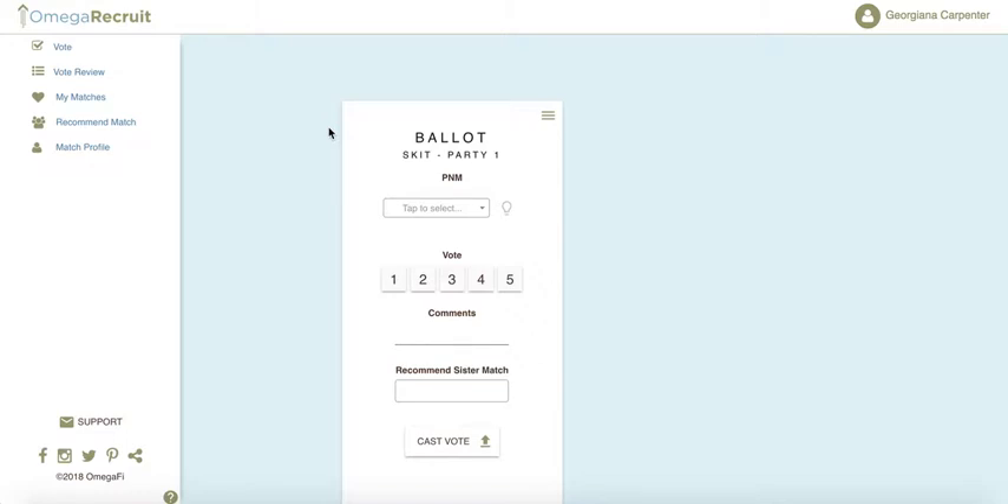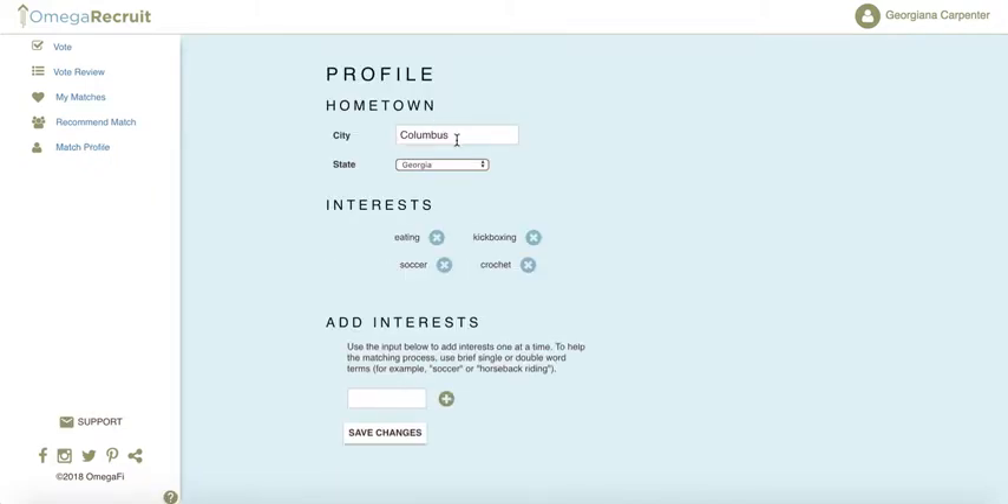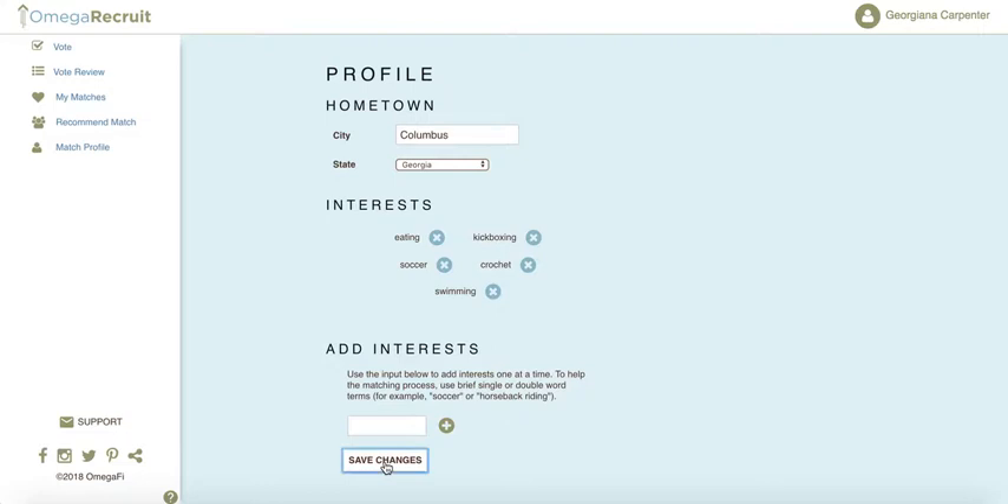The first step we'll cover is from the voting member's perspective. Logged in as a voting member, you would first review your match profile to update the details on which you will be matched. Select 'My Match Profile,' fill out your hometown, your state, and enter any interests that you have, then hit Save at the bottom.